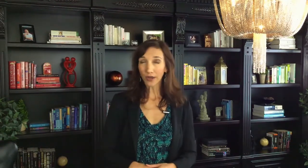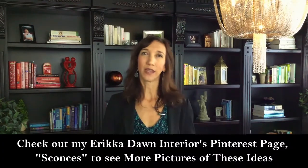I particularly love them in the bathroom and I regularly specify them for my clients, and I always use them in my own bathrooms, from my powder room to my master bathroom. Apart from the bathroom, they are also great to place on either side of your bed, in your hallways, up a stairwell, flanking the left and right side of your fireplace, and they look so elegant in a dining room. Sconces look great almost anywhere, including your kitchen, which people often don't think about.